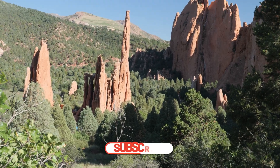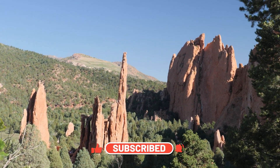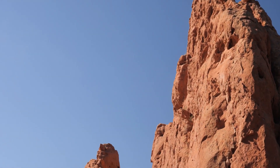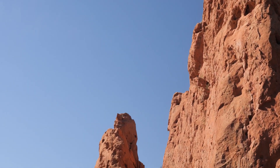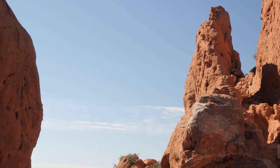If you're enjoying this content, I'd really appreciate it if you give me a like, and if you'd like to see more videos like this, please consider subscribing and turn on the bell for notifications. Thank you so much, and let's continue with the video.